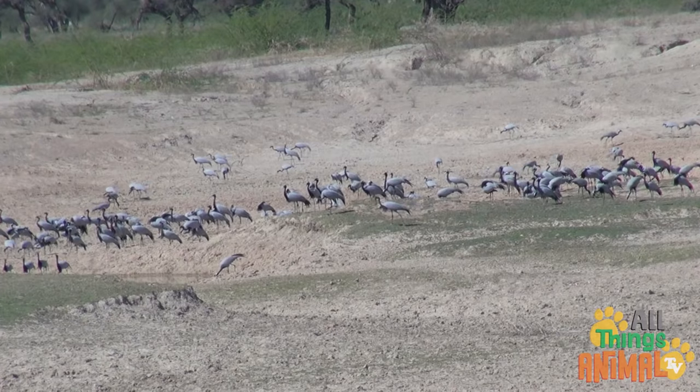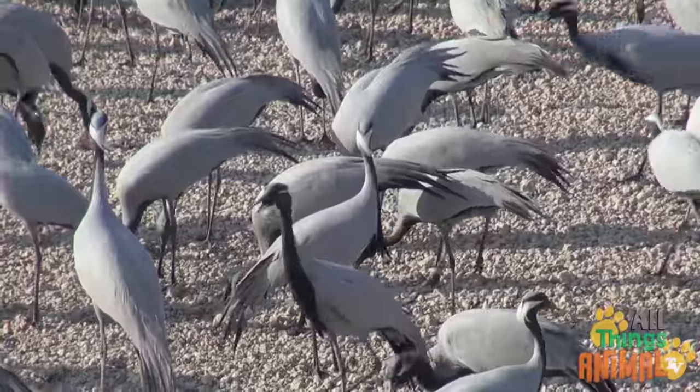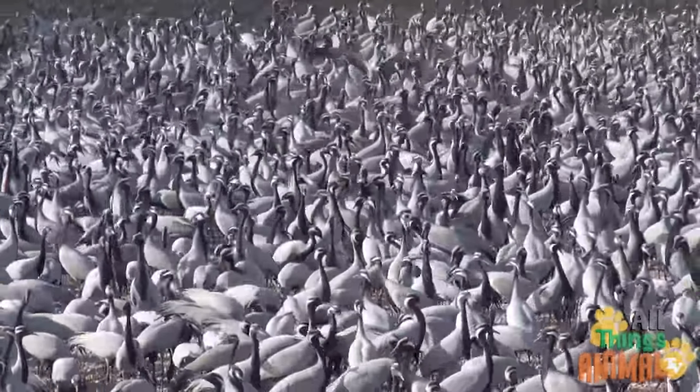Along the way, the cranes stop at staging areas for a rest. When they arrive, there are thousands of cranes. Wow, that's a lot of cranes!